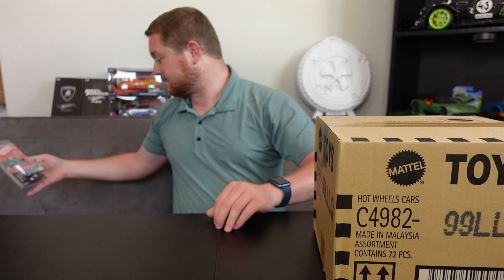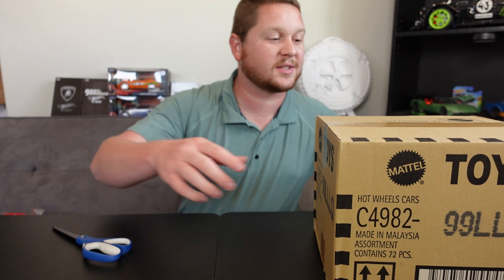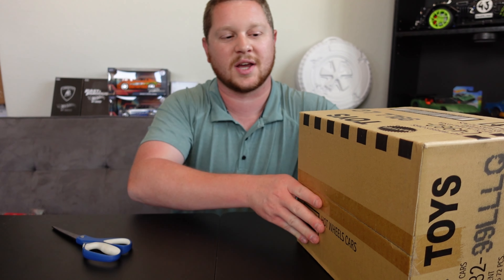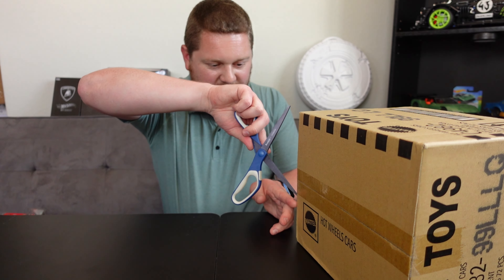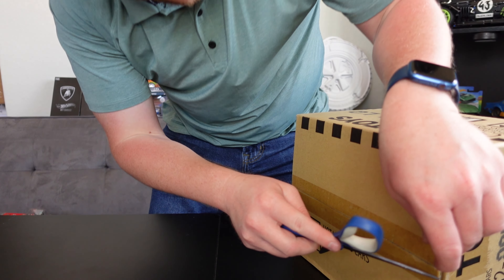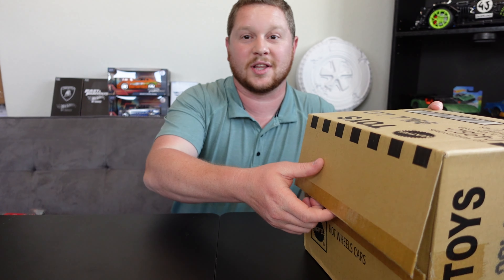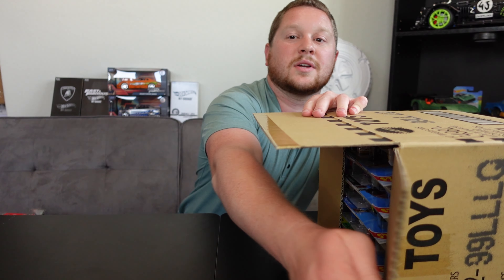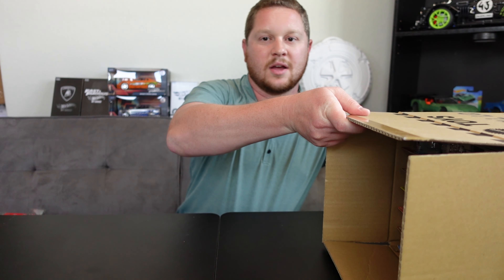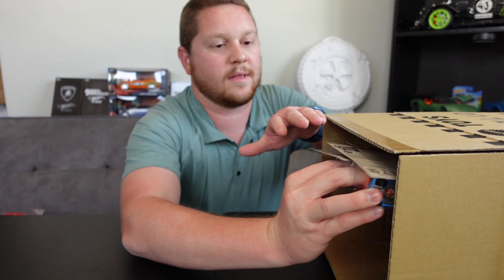Let me go ahead and lay this box on its side and get started with the unboxing. Always want to be careful with these because I can hear the cars shifting around inside. Let's go ahead and cut the seals. I'm so excited about the L case — I did see a couple teasers of a few of the cars, but I always try not to look at what's coming out so that I'm actually really surprised.